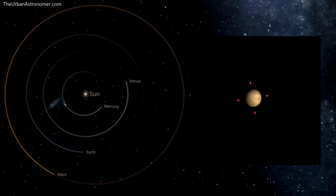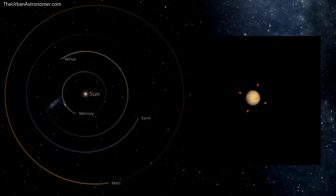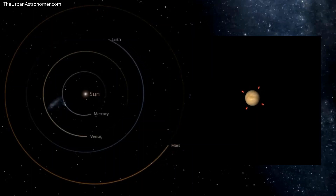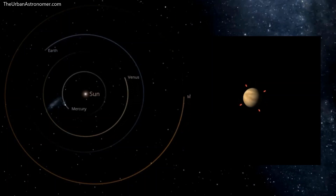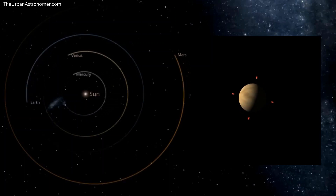Nicholas Copernicus first came up with the idea that the Sun was at the center of the solar system, but it was Galileo's observations of Venus that helped prove it. Using his telescope, Galileo found that Venus went through phases just like our moon, but the nature of these phases could only be explained by Venus going around the Sun and not the Earth. Galileo concluded that Venus must travel around the Sun, passing at times behind and beyond it, rather than revolving directly around the Earth.